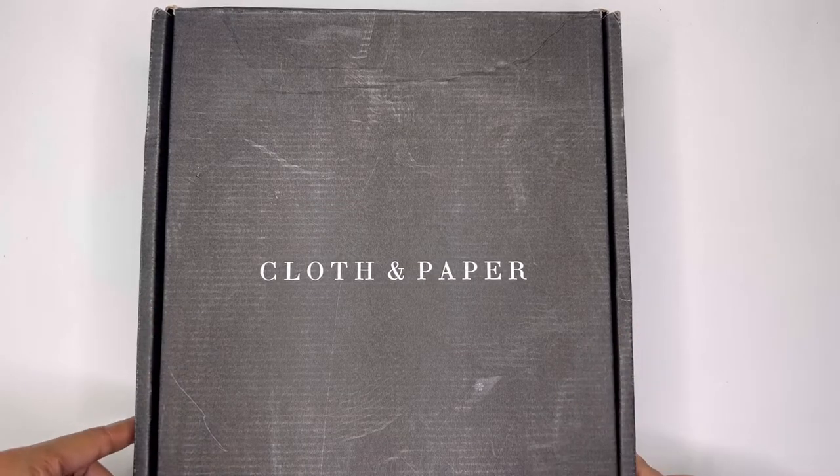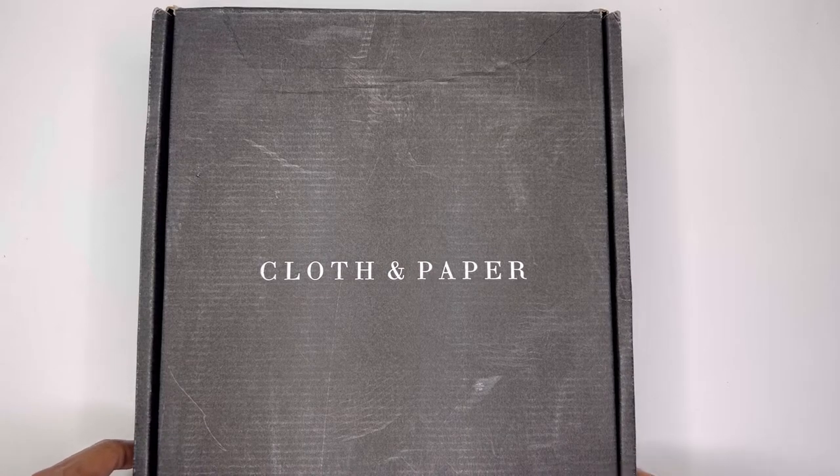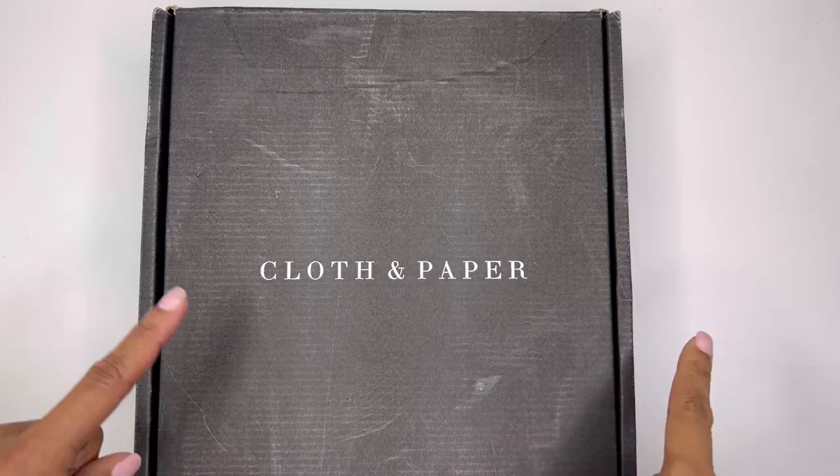Hello, hello, hello. It's Brandi Janae here. Thank you so much for tuning into my channel today. In today's video, I'm going to be showing you what's inside my Cloth and Paper subscription box. So if you're interested in seeing what's inside this box, please be sure to stay tuned.